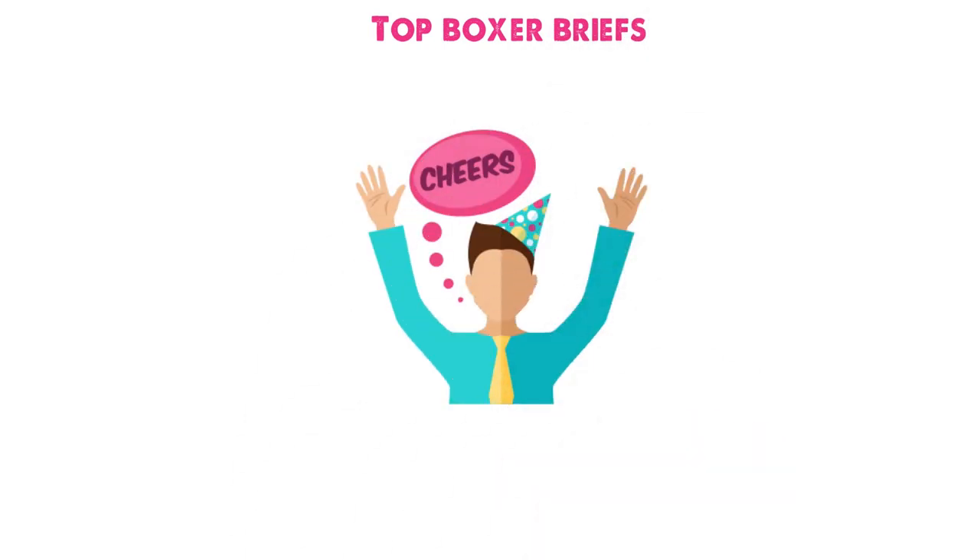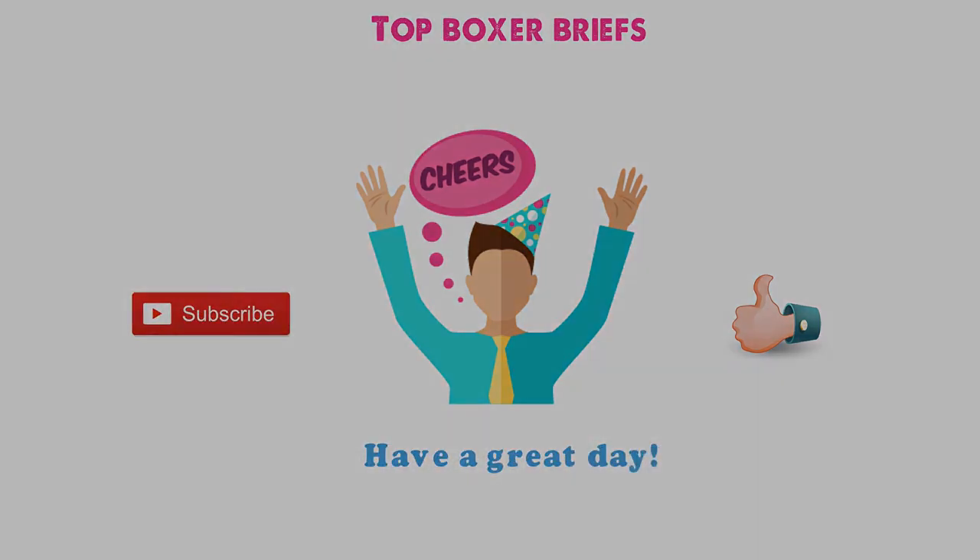So that sums up the top boxer briefs. We hope you enjoyed, and if you did, please leave a like on the video. If you're new here, hit that subscribe button. Until next time, have a great day!